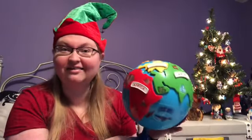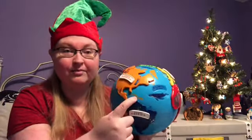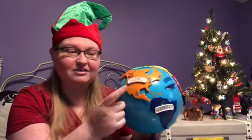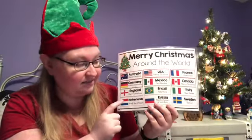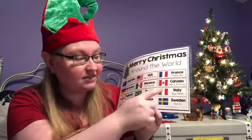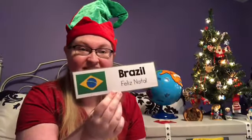This time we're getting a little bit closer to home. We're going to talk about South America, the Caribbean, and North America. As we've traveled around the world, we've gone to Australia, Germany, England, the Netherlands, Russia, France, Italy, and Sweden. And today we're going to travel to Canada, Mexico, Brazil, and back to the USA, plus a few more places along the way.